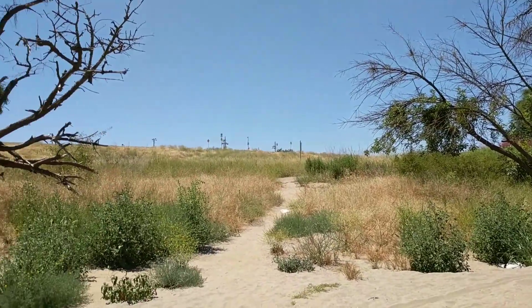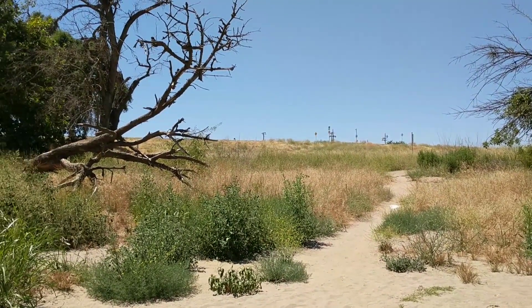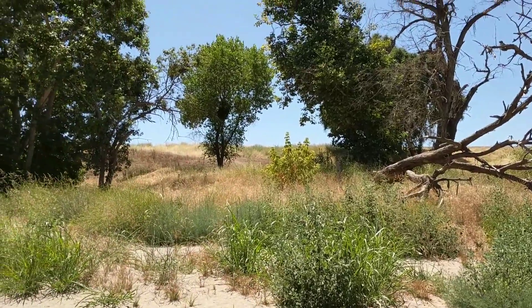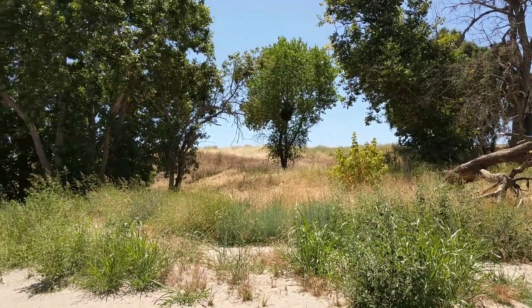A lot of vegetation. You can see the levee back there. You can see how much vegetation has accumulated since previous videos.